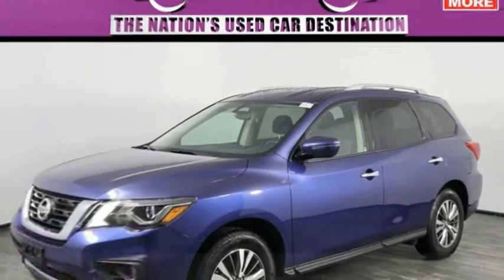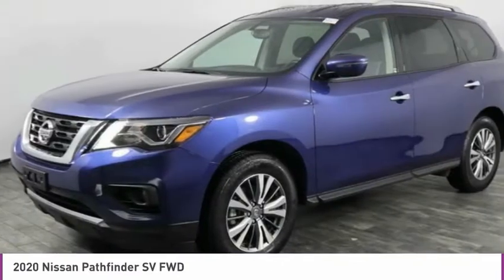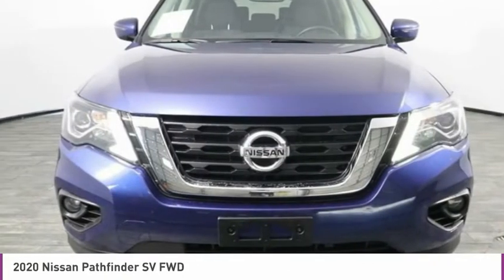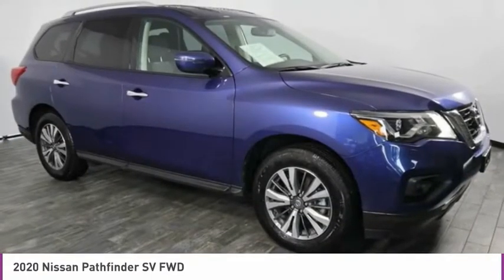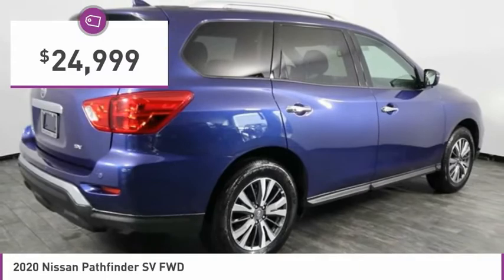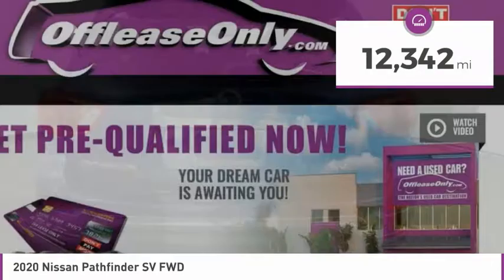Test drive the 2020 Pathfinder. The Pathfinder has a premium interior with three rows of seating for up to seven passengers, as well as versatile seating and cargo configurations. This SUV appeals to both truck lovers and car lovers and is priced below $25,000. This vehicle has less than 15,000 miles.